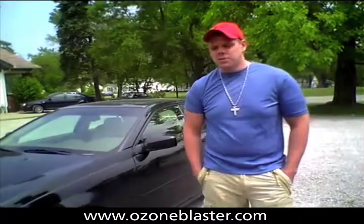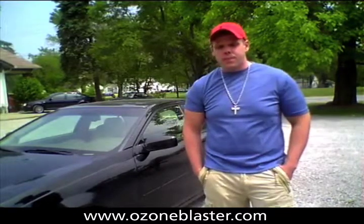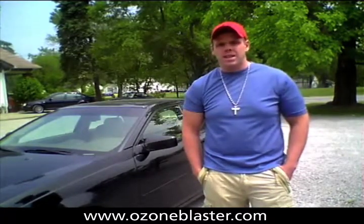Hi, my name is Mitch from Imperium Contracting and I just wanted to give a little lesson on ozone and how I've used it in the past.